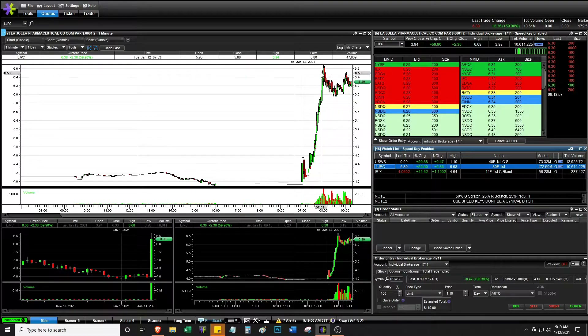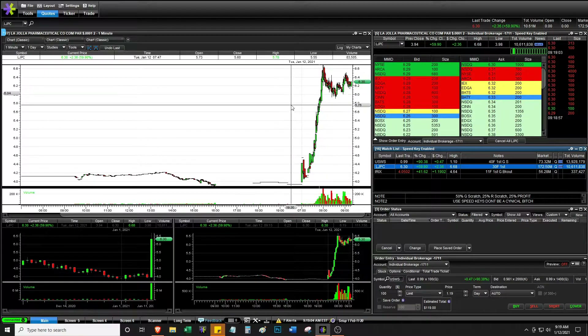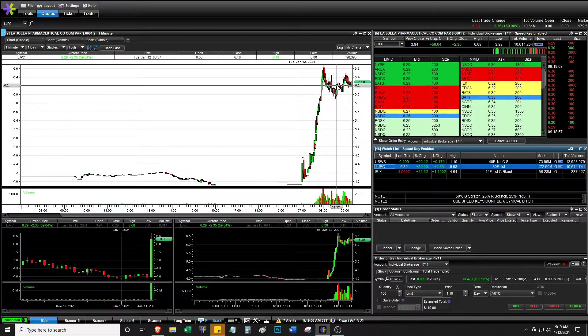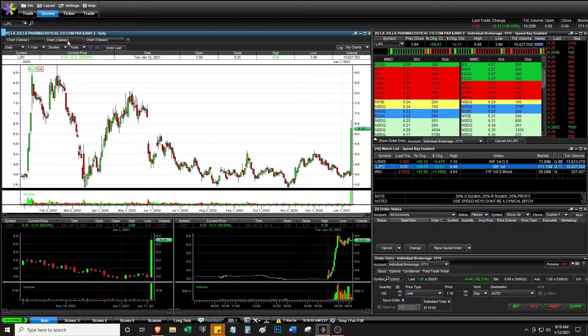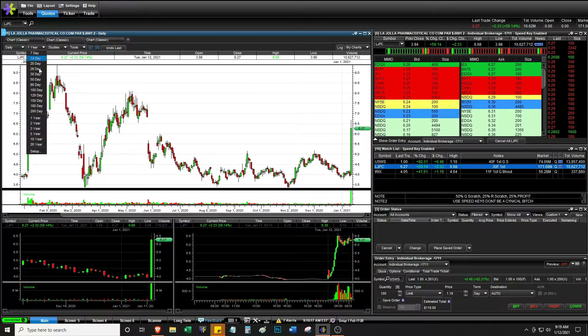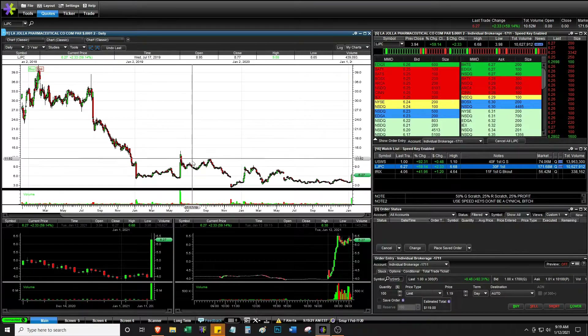LJPC — doesn't look bad for a chart. It didn't spike the other day, which is always nice. After hours this is pretty nice. Looking at a yearly chart, doesn't look too nice, although it does seem like it can hold its gains for several days, at least in theory — it can definitely hold, which is good.